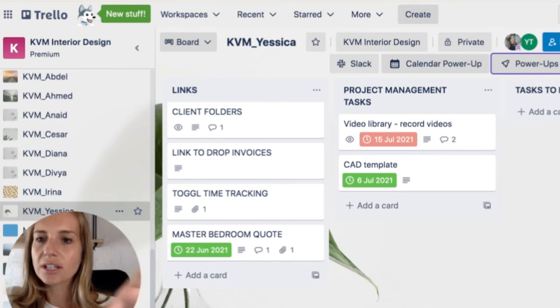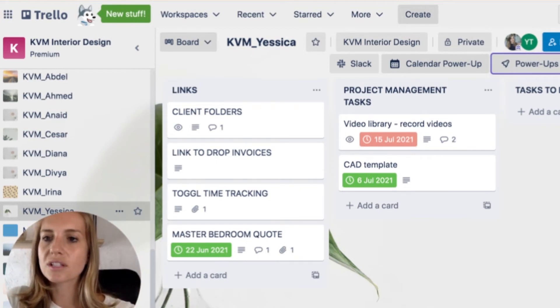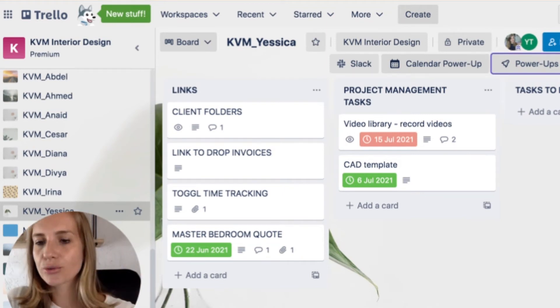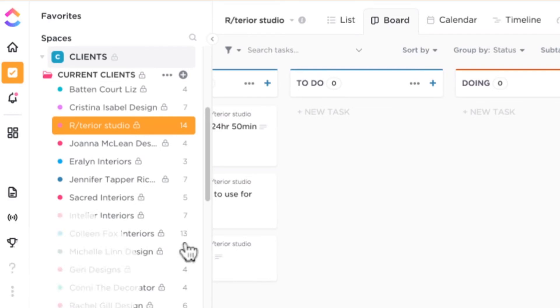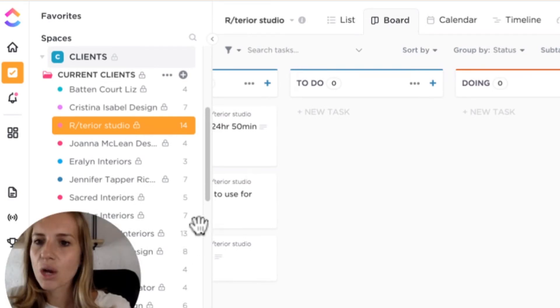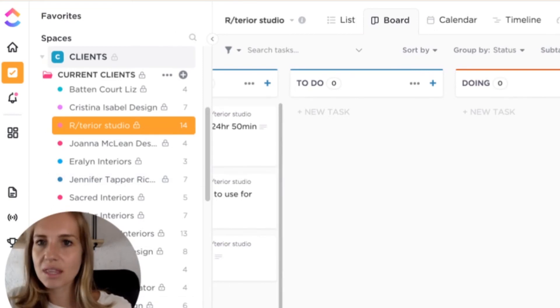So Trello is very good if you have very simple workflows and don't work with a lot of people — it's a great tool to start with. Now let's move on to ClickUp and I'll show you why I switched. I'm not going to do a full ClickUp overview right now, but I want to show you the few key differences. As you can see, I have my lists — in ClickUp they're called lists, same concept as Trello boards. I created the same columns: time tracking, to do, doing, submitted for review.